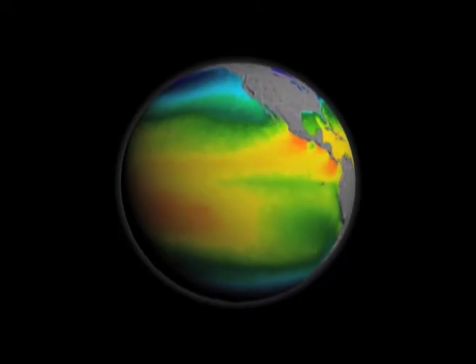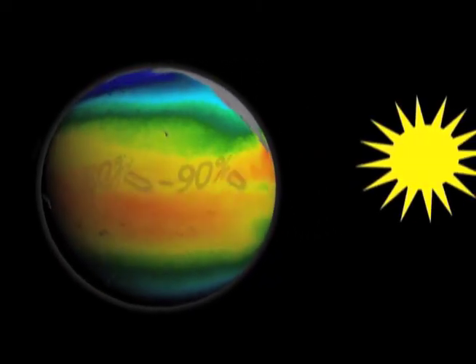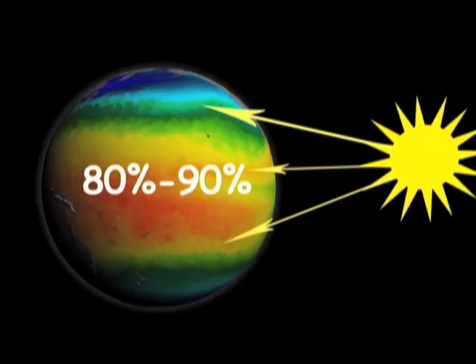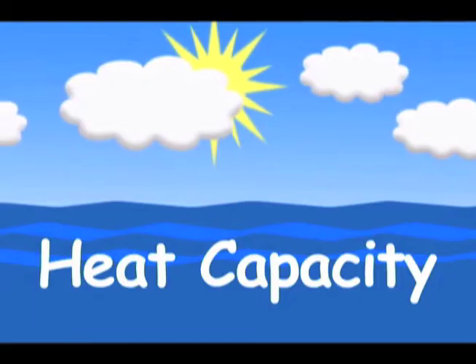As the planet heats up because of greenhouse gases, we know that the majority of the heat — 80 to 90 percent — is actually taken up by the oceans. This is because the oceans have such a high heat capacity. Heat capacity is the ability of something to take up heat without changing its temperature, and water has one of the highest heat capacities of anything we know.